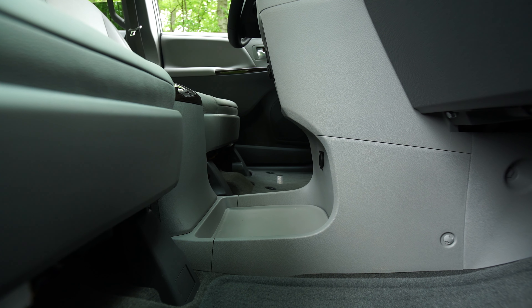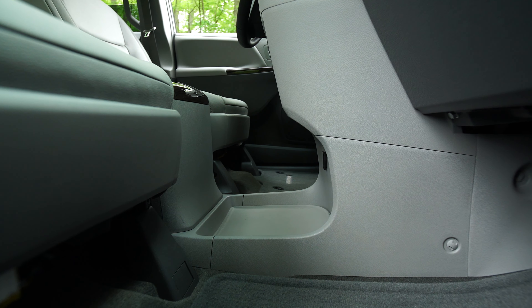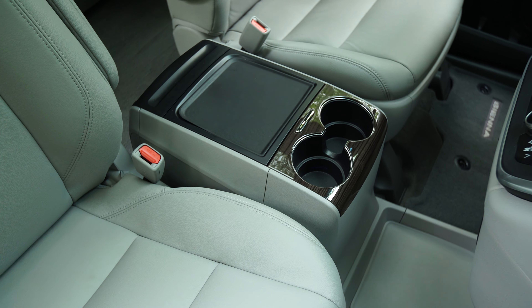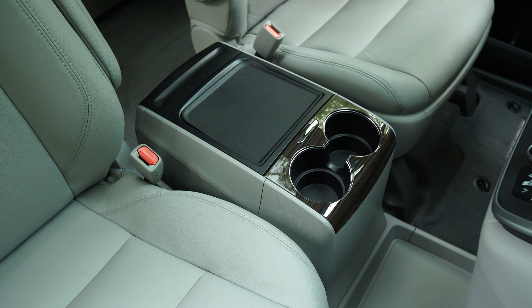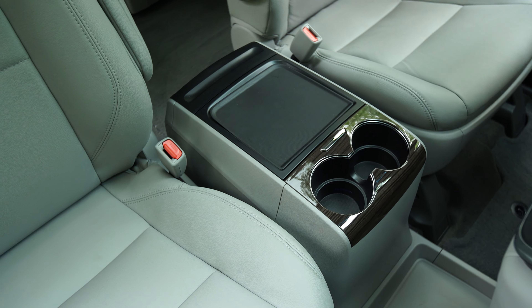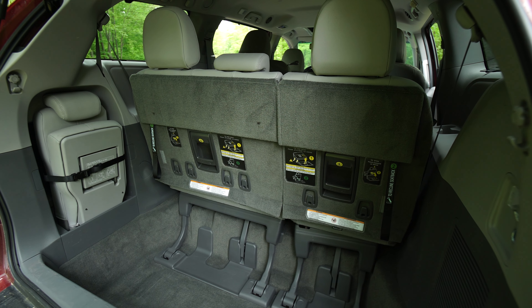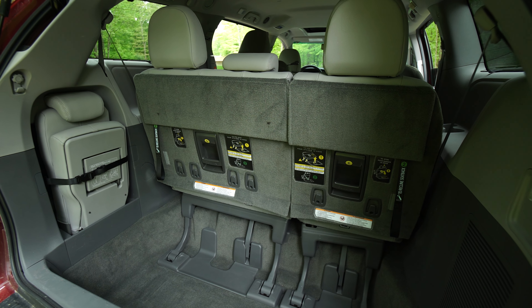In addition to hauling people, a minivan needs to haul your stuff. And the Sienna doesn't disappoint. The cabin is loaded with easy-to-reach storage bins along with two glove boxes. There's a huge covered bin between the front seats that comes in handy, and plenty of cup holders in each row of seating. There's a fair amount of cargo space behind the third row, but we'd limit this area for smaller luggage or gym bags.